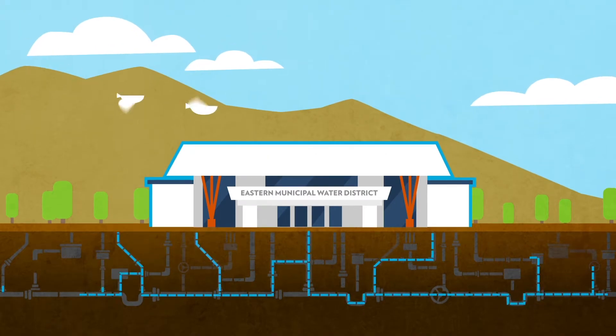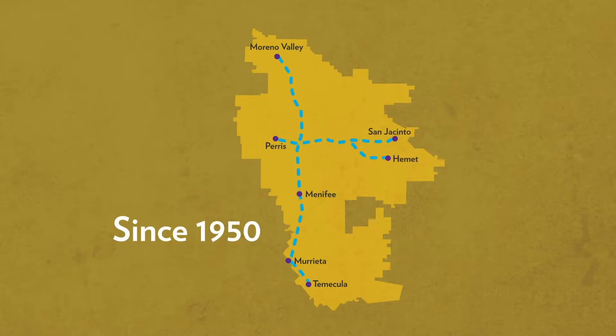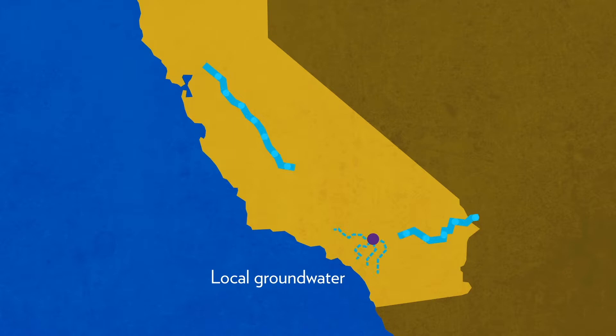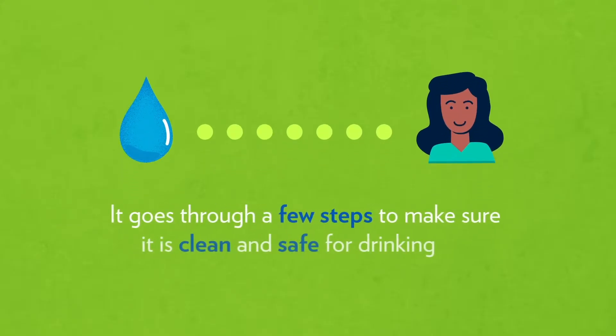EMWD has been serving water to homes and businesses from Moreno Valley to Menifee, Murrieta and Temecula, and from Perris to San Jacinto and Hemet since 1950, and have worked hard to secure a diverse water supply that includes local groundwater and imported water from the Colorado River Aqueduct and the State Water Project from the Metropolitan Water District. Before this water gets to you, it goes through a few steps to make sure it is clean and safe for drinking.